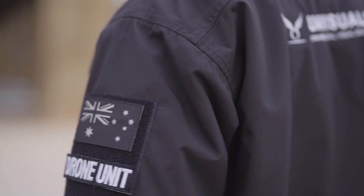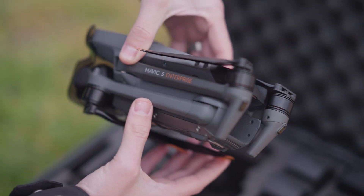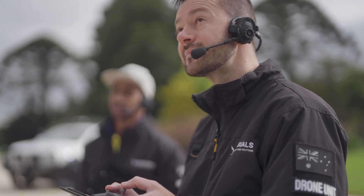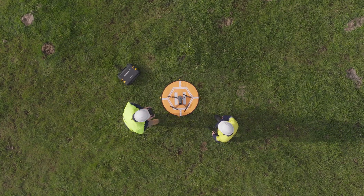Setting up a drone division within your business requires careful research, planning and investment into people and hardware. Hopefully this video has given you the first tips to take, with the end goal being to save time, money and bring these types of operations in-house. In the next video we talk drones — specifically the Mavic 3 Enterprise series and how their capabilities can help launch your new drone department. Thanks for watching and we'll see you in the next one.